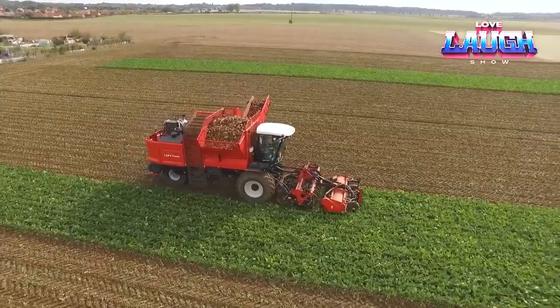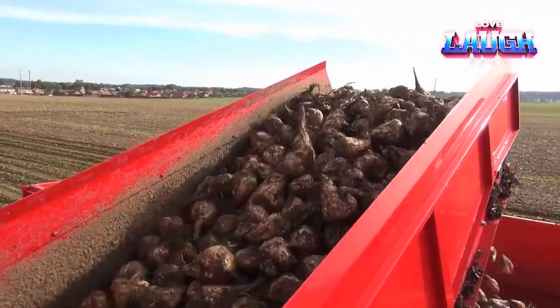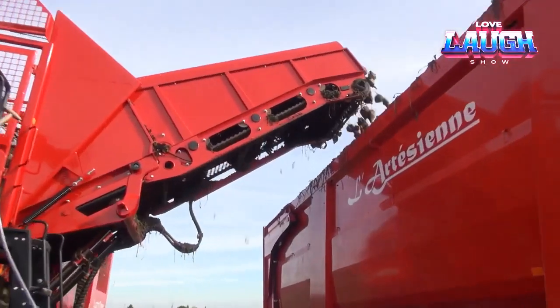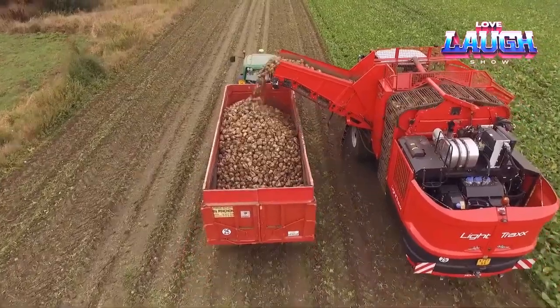The six-cylinder diesel engine with 469 horsepower and the hydraulic pump are located in an easily accessible engine compartment, accessed via a folding ladder. The engine is located at the rear of the LightTrax and is centrally positioned.